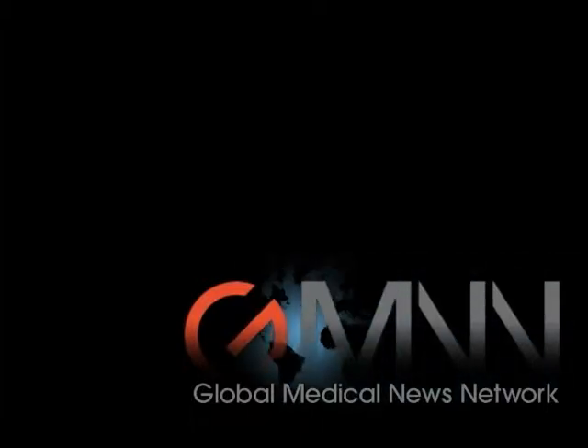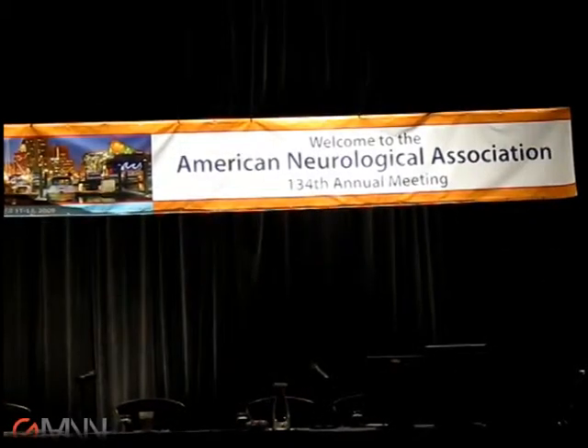This is Jeff Evans reporting for Global Medical News Network. I'm at the annual meeting of the American Neurological Association in Baltimore.